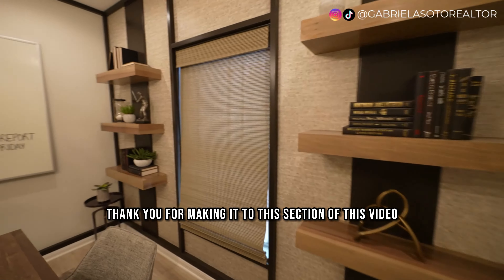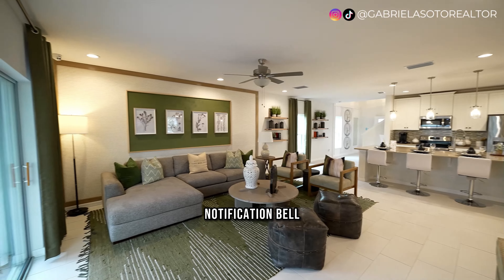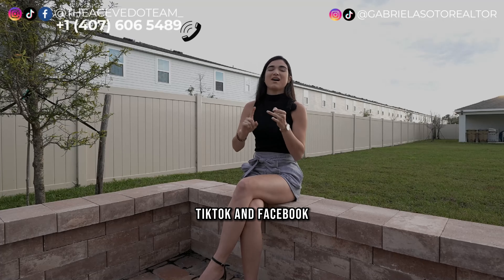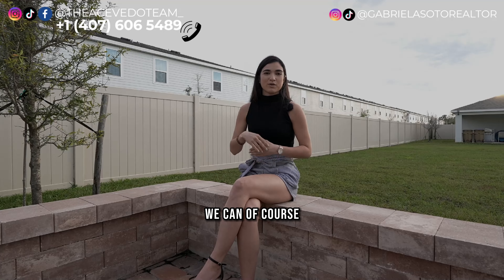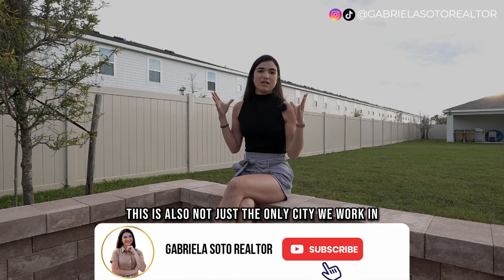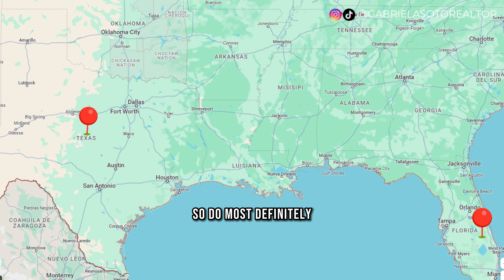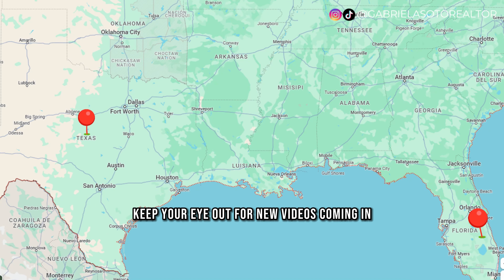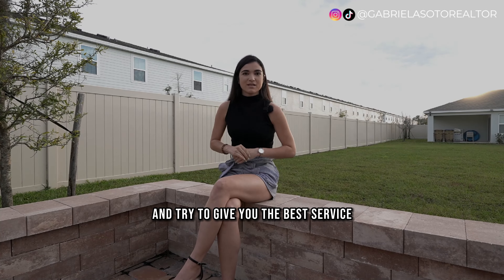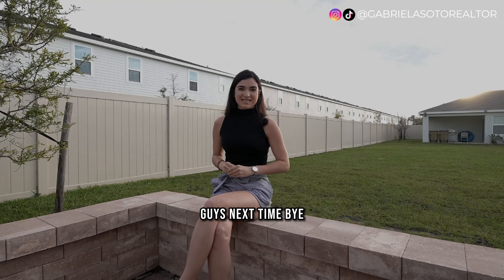I really hope you enjoyed today's video. If you do like our content, don't hesitate to subscribe, like, and hit the notification bell so you don't miss any weekly videos. Follow me on Instagram, TikTok, and Facebook for up-to-date daily deals around Orlando and Central Florida. We also work throughout Central Florida and are starting to expand to the Texas and Houston area — so keep an eye out for new videos. Thank you for watching, and I'll see you next time!